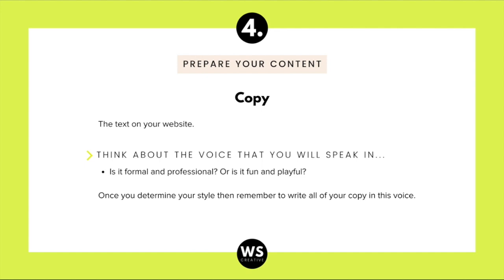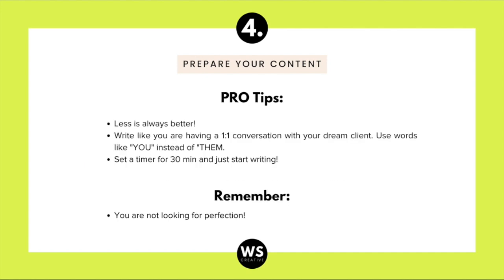For your copy — the text on your website — before you start writing, you need to think about what voice you'll speak in. Is it going to be formal and professional? Or funny and sarcastic, playful? Define the style and write all your copy in that voice. Here are some pro tips: when writing your content, remember less is always better. You don't want to overwhelm your clients with big paragraphs — less is more.